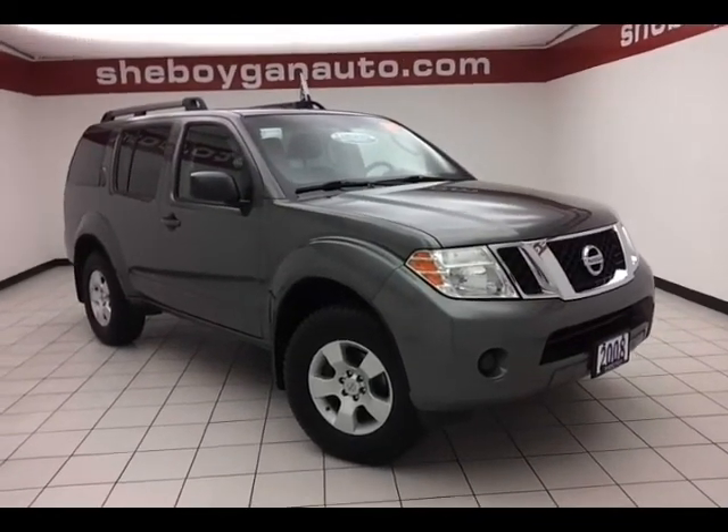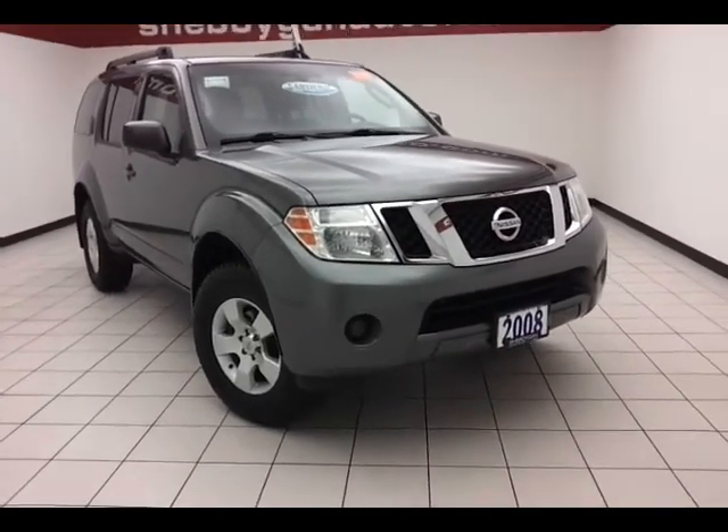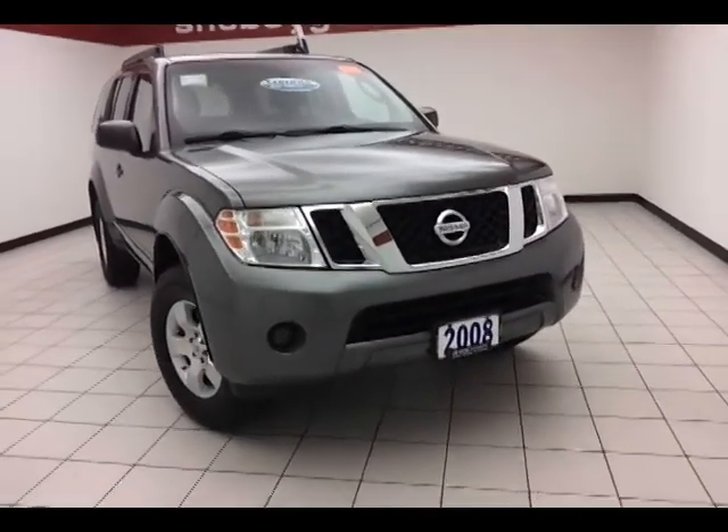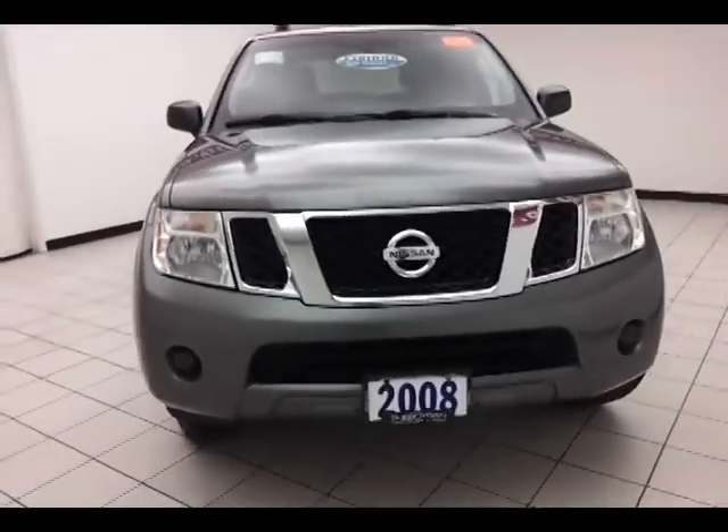Today's special is a 2008 Nissan Pathfinder S, stock number B2413A. 92,000 miles on this local trade with a clean auto check history report, storm gray metallic in color.